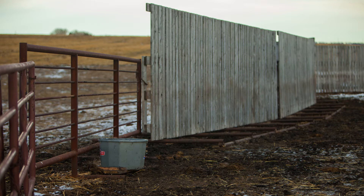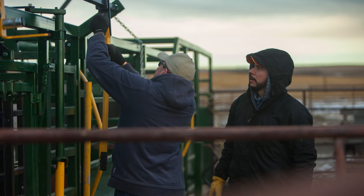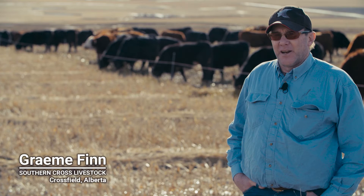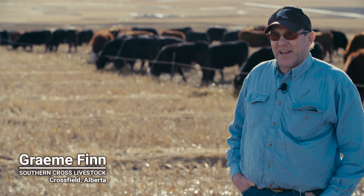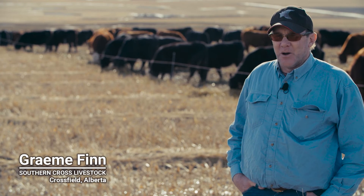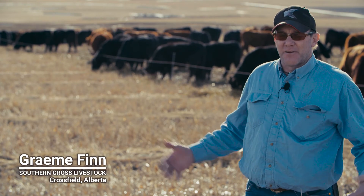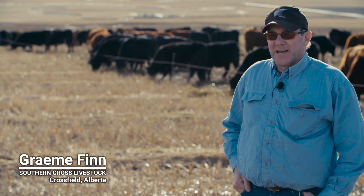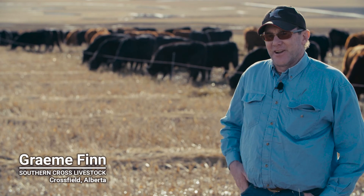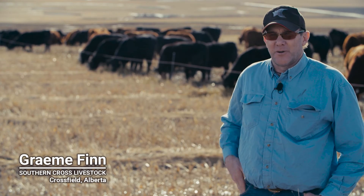The cattle are preg checked and treated down here sometime in the fall while they're on swaths. If I've got an issue I just walk them down to the corrals and run them through and give them a shot. But our cattle haven't been treated out here on swaths for — I can't remember when — last time we treated for pneumonia or for sickness or anything. These cattle being out of corral systems makes a hell of a difference to their health because they're not in crowded situations, they're out in a natural environment.